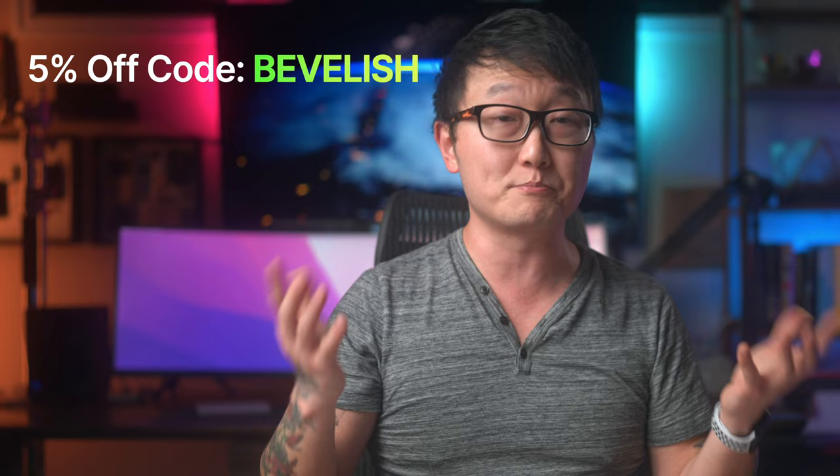I just wanted to show you guys some of the options available, and they have even smaller keyboards on their website if that's your thing. Remember that you can get 5% off any of these keyboards by clicking on the link in the descriptions and using the code BEVLISH at checkout. Thanks for watching. If you want to see my review on the 80 series keyboards, be sure to check out that video, and don't forget to like, comment, and subscribe. See you guys in the next one.